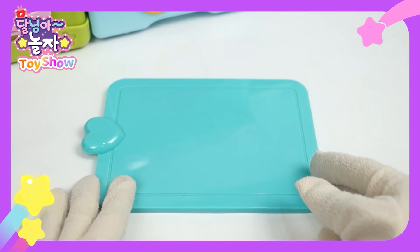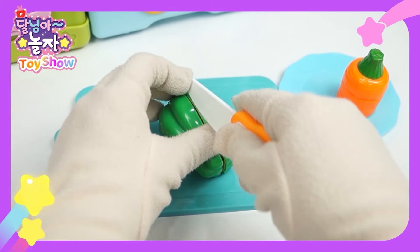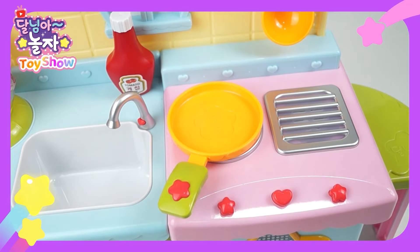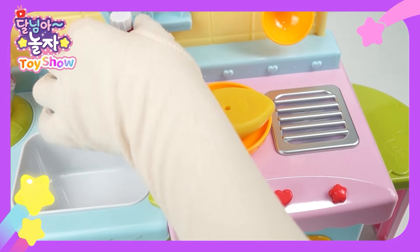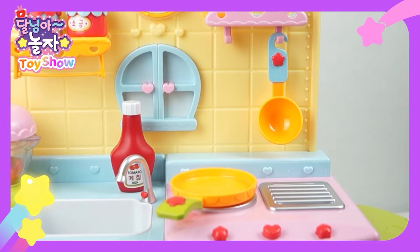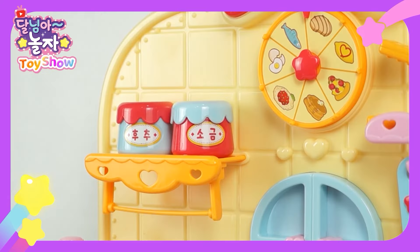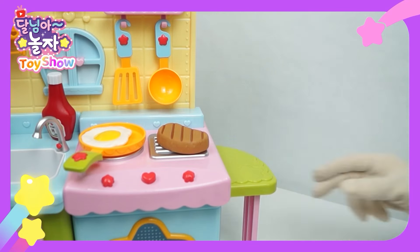First, chop the vegetables — carrots and bell peppers. Ready, done. Now turn on the stove. Stir fry with a spatula. All done. Lastly, make a cute heart with ketchup. Now let's make a steak. Should I make a fried egg too? That would be delicious. Crack an egg into the pan. Put the steak on the grill. Season with salt and pepper. Flip over and cook. Smells good.